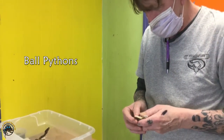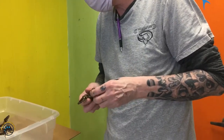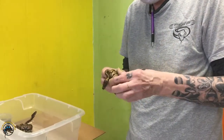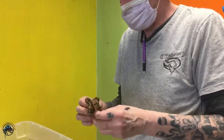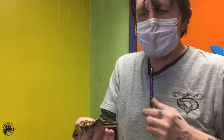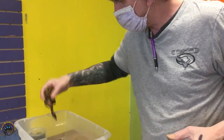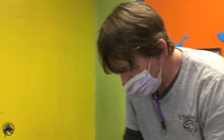Bill's checking on the babies, making sure they're all good. Are these newborn? Yeah, these are like — I don't even know if these have had their first shed yet or not. Oh man. Little baby babies. They usually do pretty good.